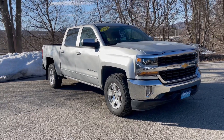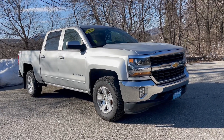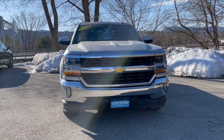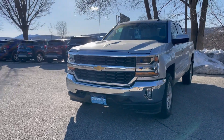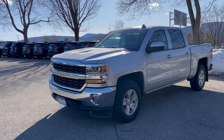With the All-Star Edition, you get all sorts of additional features, including those rugged-looking 17-inch aluminum wheels. Coming around the front, you've got the chrome front grille with the dual-port iconic Chevrolet front end. You've got lower LED fog lights and LED daytime running lamps that surround high-intensity projector headlamps.